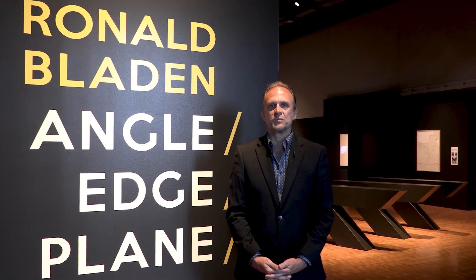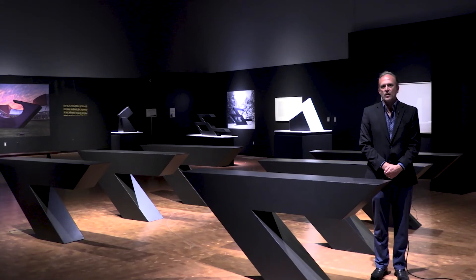Hi, I am Bill Conger, Chief Curator at Peoria Riverfront Museum, and I'm inviting you to take a walk with me through Angle Edge Plain, the sculpture of Ronald Bladen, which was generously sponsored by Sharon and John Amdahl. This exhibition examines an artist who has contributed much to the history of art in Peoria, Illinois, as Sonar Tide, the largest, most important public commission in our city, was installed at the Peoria Civic Center in 1983, designed and imagined by Ronald Bladen.